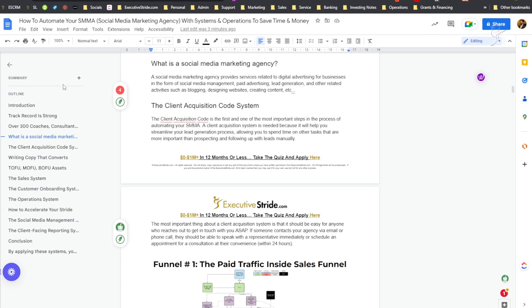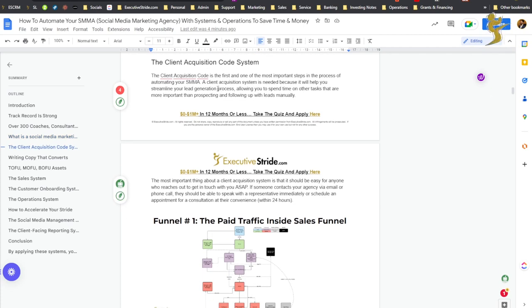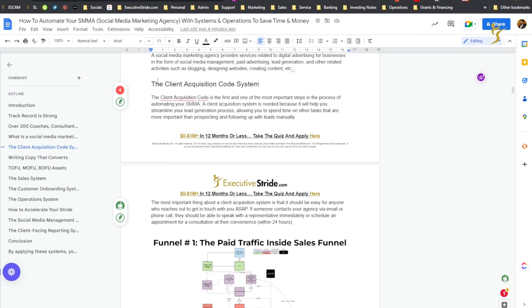So what is a social media marketing agency? A social media marketing agency provides services related to digital advertising and marketing for businesses — social media management, paid advertising, lead generation, and other related activities such as blogging, web design, content creation, email marketing — the list goes on. Any real marketing service you provide to a business, whether B2B or local, where you're taking a recurring retainer fee — 2k, 5k, 10k a month — or a percentage or pay-per-performance basis, and you're getting multiple clients — that is what an agency is.